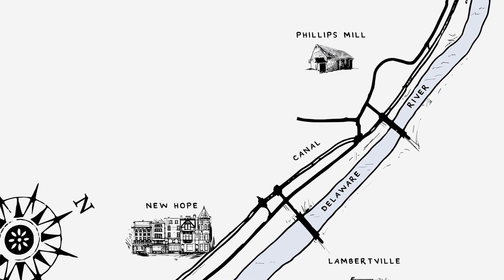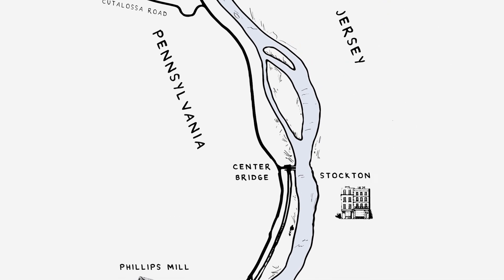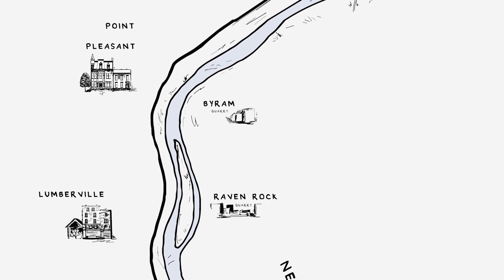Welcome, everyone, and thank you for joining me on this exciting adventure along the Delaware River. Our trip will make you discover some of the most beautiful sights of the area known as Bucks County and introduce you to the artists who decided to settle in the region to capture its beauty.